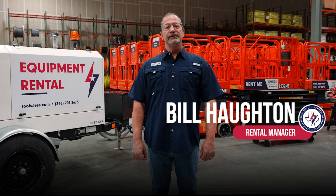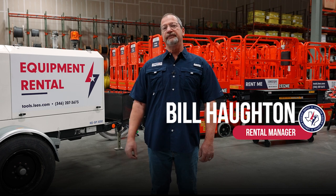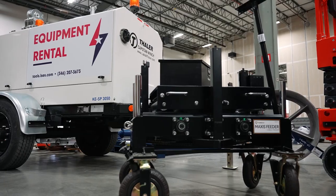Bill Houghton with Lone Star Equipment Solutions. Today I'd like to talk about a few of our rentals we have to offer to help you get your job completed.